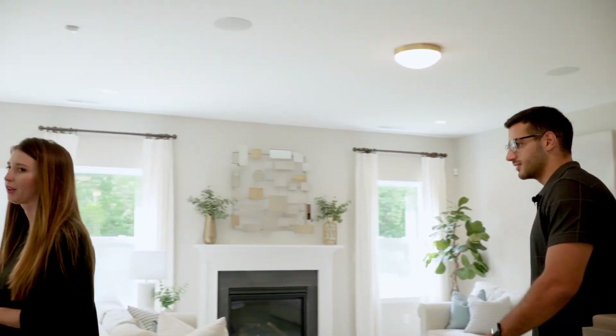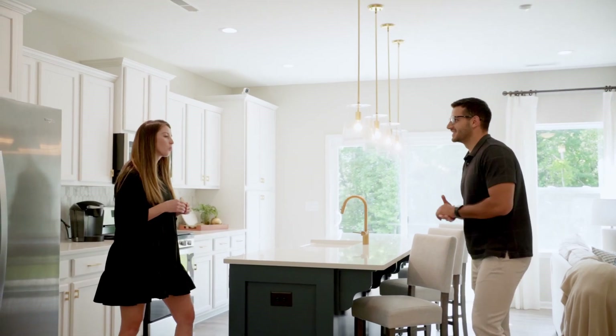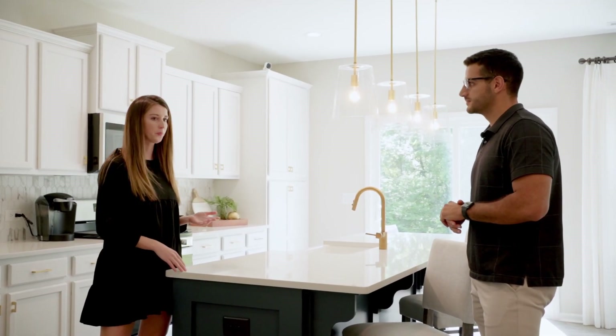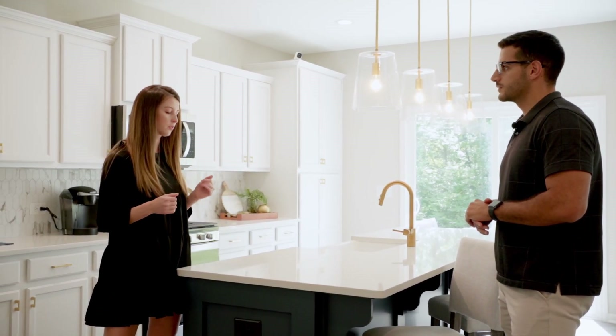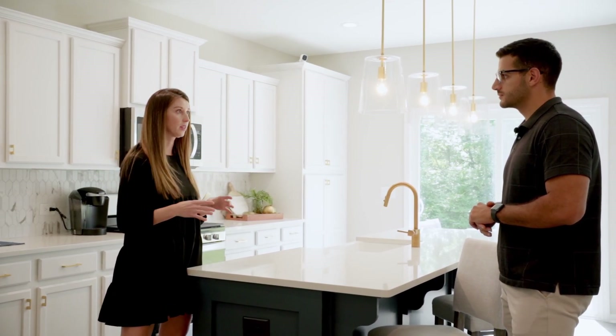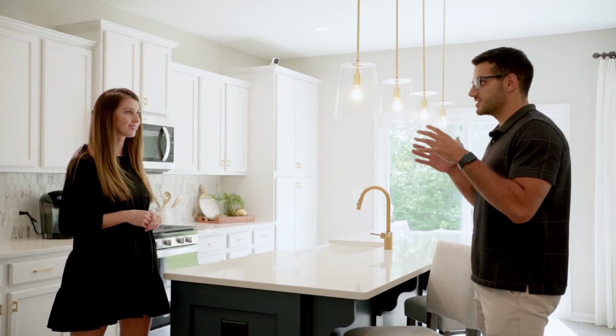So how familiar are you with Clayton? We are in Flowers Plantation, which is a master planned community, and we have all the amenities within minutes — a Publix, a Harris Theater, a YMCA in the community — and we're only about 25 minutes away from Raleigh.